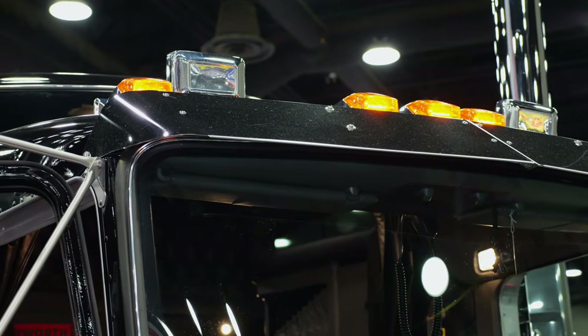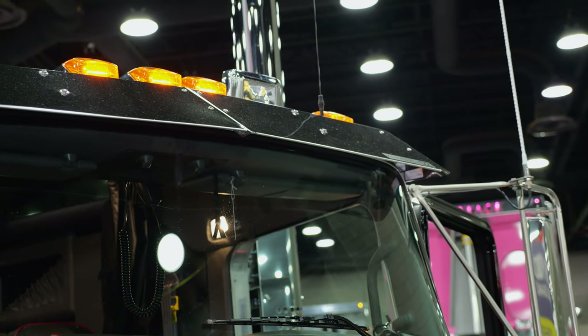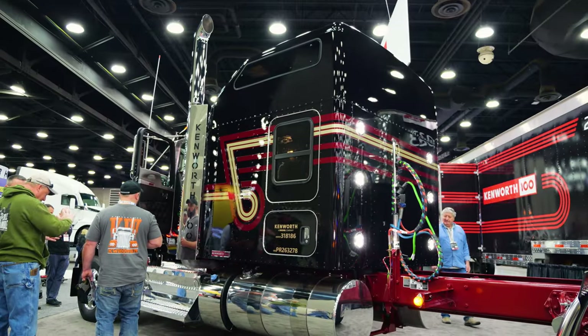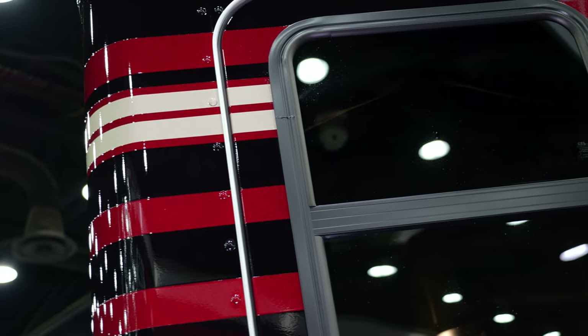The other thing that's pretty cool on the outside of this truck is we've got a drop sun visor that has a Kenworth 100 logo etched into it.